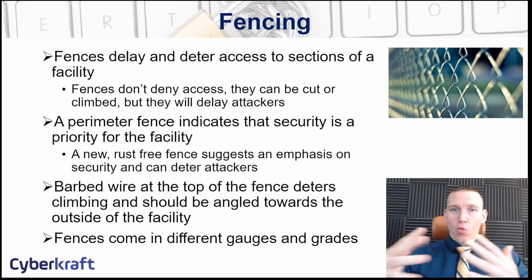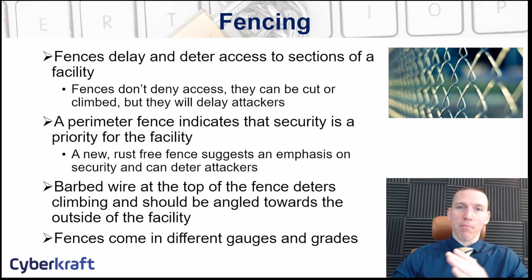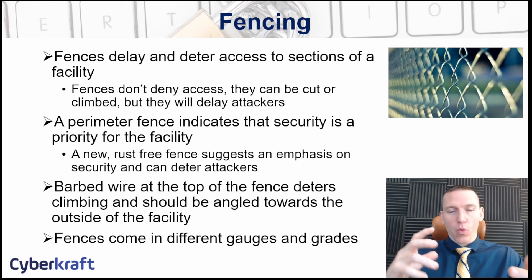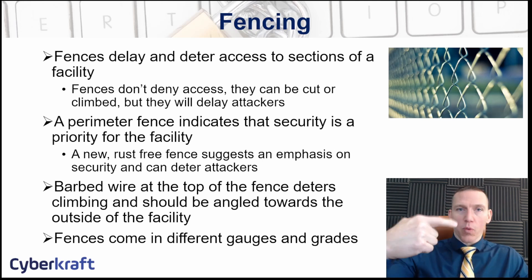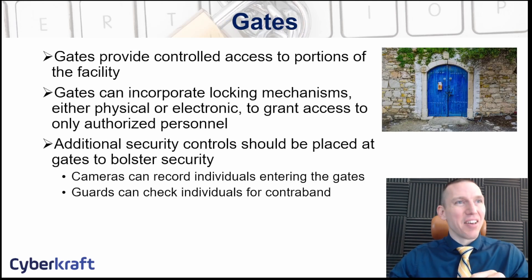There are different gauges and heights for fencing — the size of the holes determines its grade. For certifications like CISSP you need to understand fence grades, but for CompTIA Security+ you don't need to memorize gauge or height specifications. You can also add razor wire or barbed wire at the top of fences to further deter climbing, ideally angled outward or looped at the top. For facilities like hospitals, you may want a more aesthetically pleasing option rather than heavy-grade fencing with barbed wire.